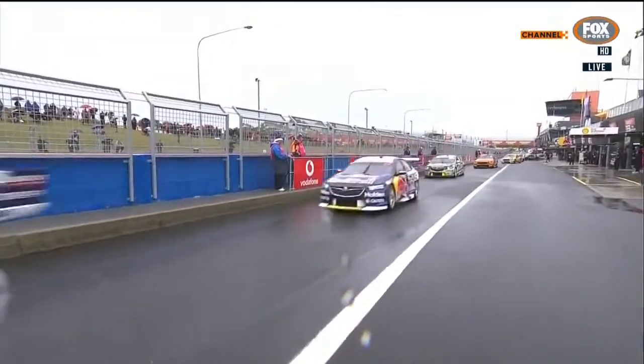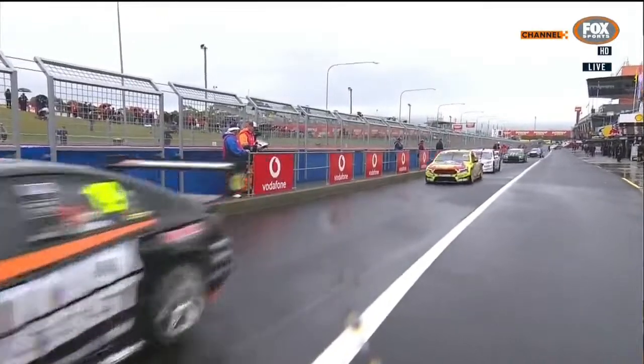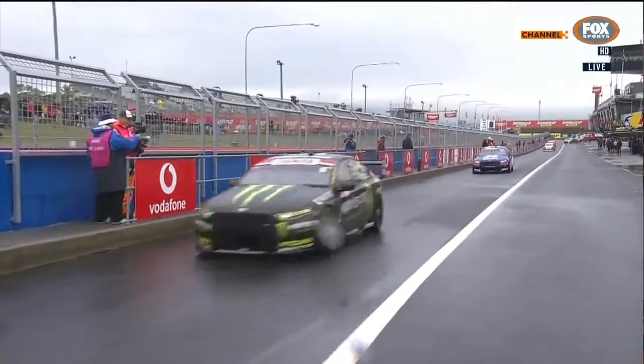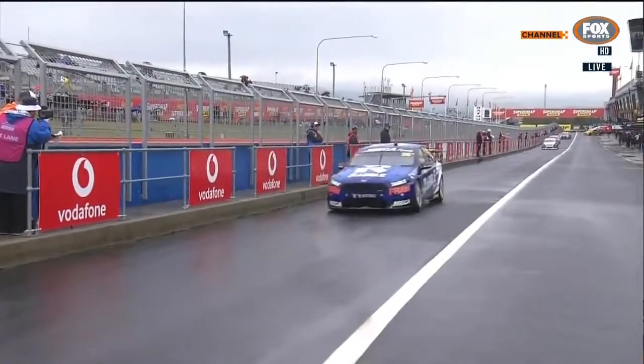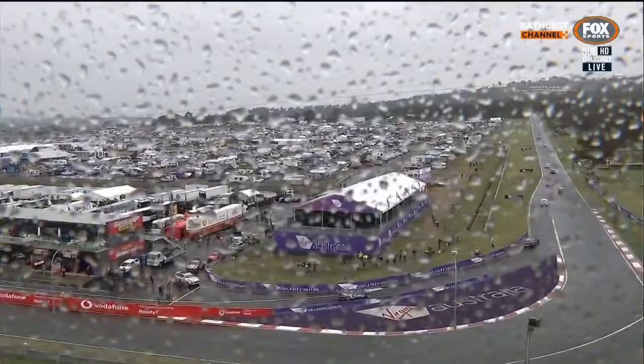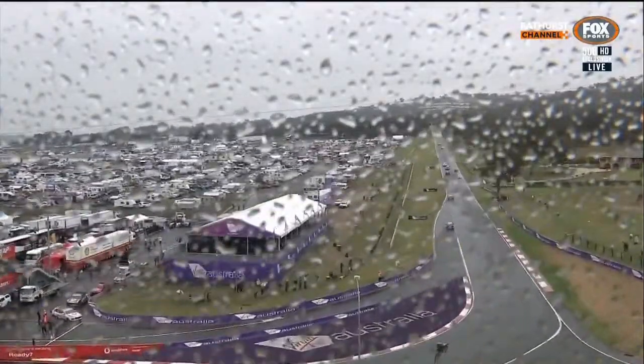Pretty much everybody in New South Wales is getting plenty of water. The farmers around here are loving it, but for a supercar driver, water on this racetrack equals lots of trauma. Have to be super careful out there — it's going to be extremely slippery. 6,213 metres of wet racetrack at Mount Panorama, about 200 kilometres to the west of Sydney.